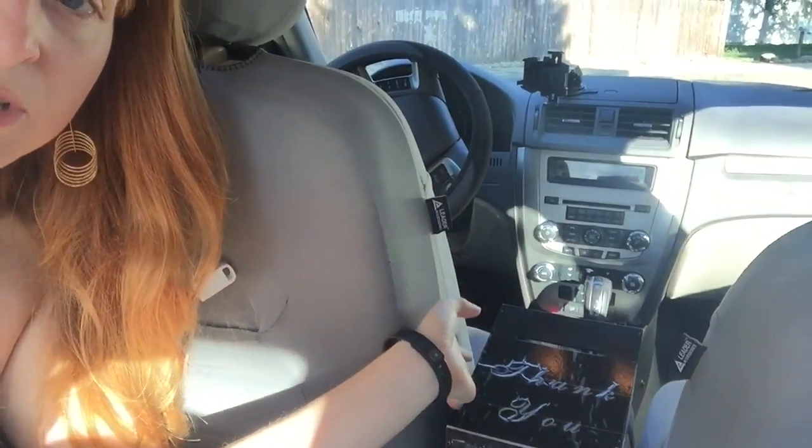I also have seat covers on all of my seats to keep them nice and clean for passengers, but it also protects me from damaging my car. I have this tip box here, which I do think increases the amount of cash tips I receive. However, this particular one was kind of expensive, so I'm not sure I would recommend it, especially since the top fell off and I had to replace it myself — which shouldn't happen when I'm spending so much on a product.